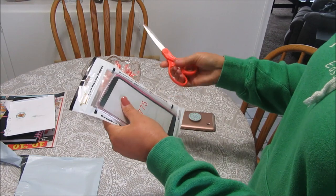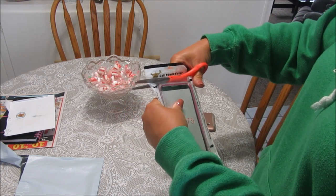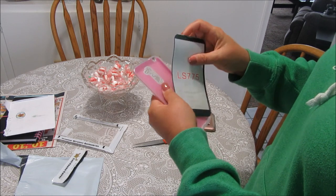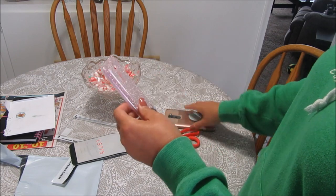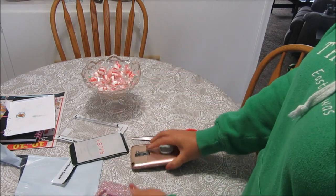This was like nine bucks with free shipping — it wasn't covered on Amazon Prime but it was free shipping. It's not the most durable one, but I'm very careful with my phone, so we'll see.